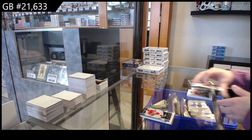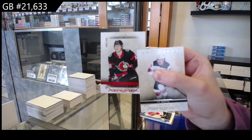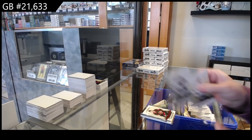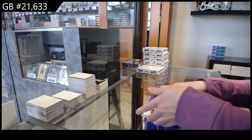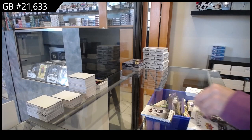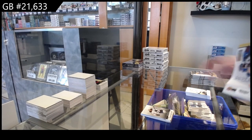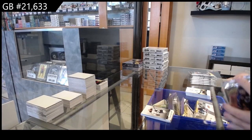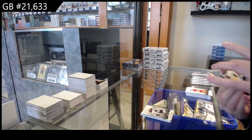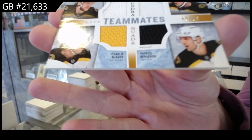Number to 9/99 for Detroit, we have a retro rookie of Moritz Seider. Number to 4/99 red rookie for Ottawa of Jacob Bernard-Docker. Number to 5/99 for the Edmonton Oilers, Leon Draisaitl. We have a Tundra team-made quad jersey for Boston, numbered to 9/99: David Pastrnak, Brad Marchand, Charlie McAvoy, and Patrice Bergeron.